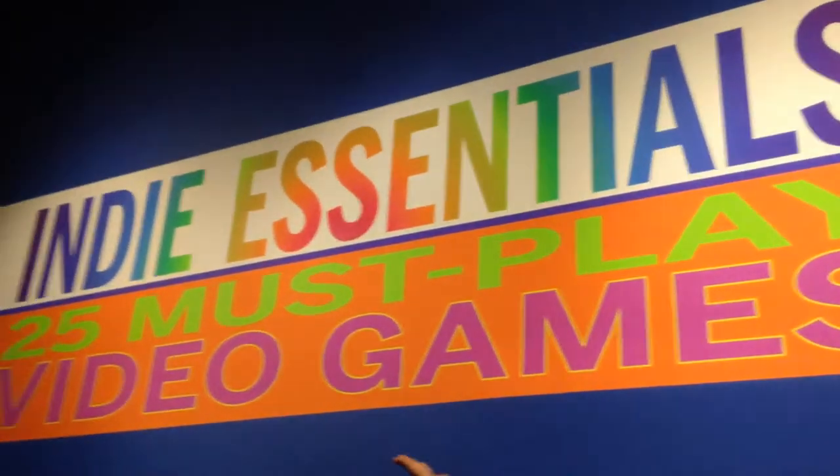Welcome to the Museum of the Moving Image, where the museum has partnered with Indy Cage to do an exhibit called Indy Essentials — 25 must-play video games. I'm here with most of the curators. The exhibit opens in two days, we have our opening party tonight, and we're super excited. We just wanted to give you guys a little tour of how incredible the space looks and what an amazing job the museum has done setting up.